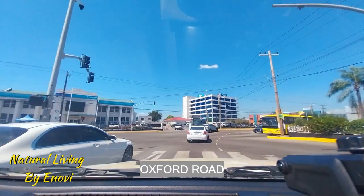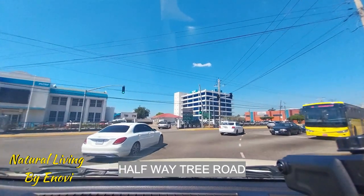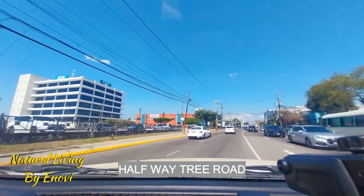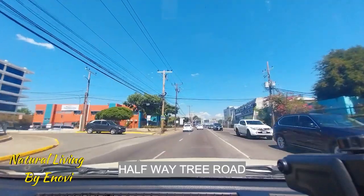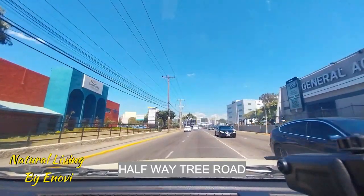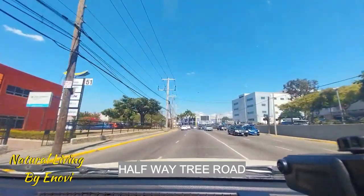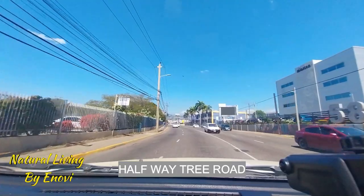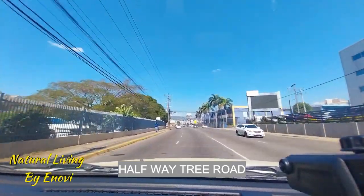I'm going to give them a hundred dollars, and I'm going to change the view to a wider view. Although I like the details of the narrow view, I like to give a wider perspective. This road is also really rough — oh my goodness.